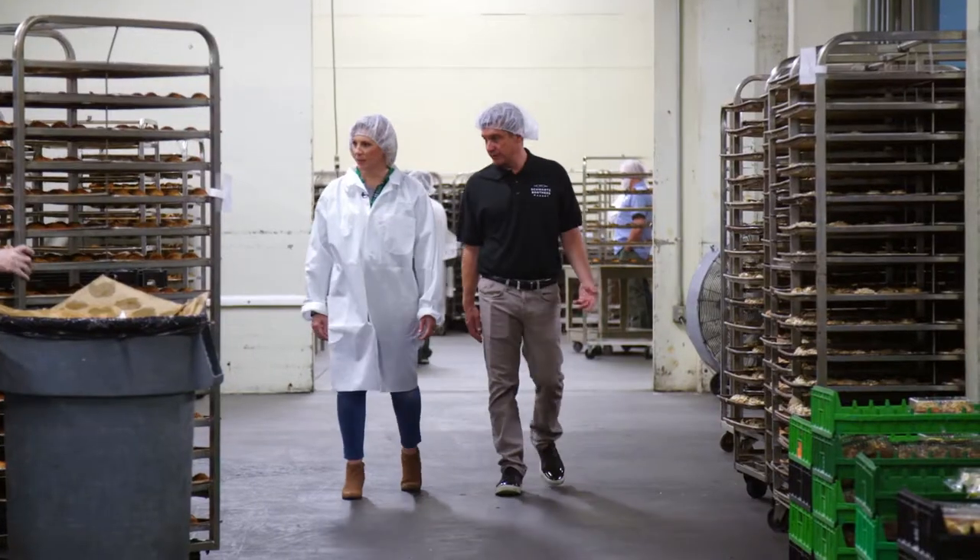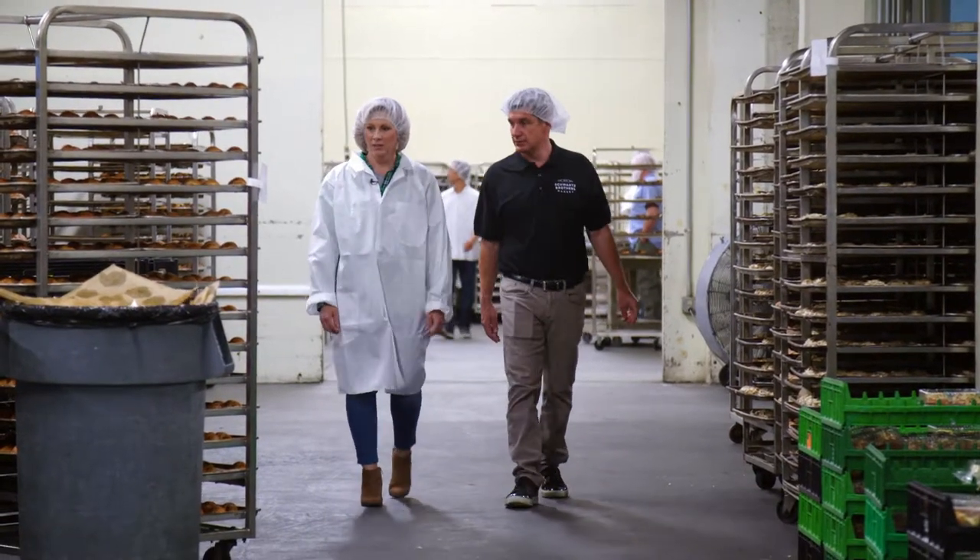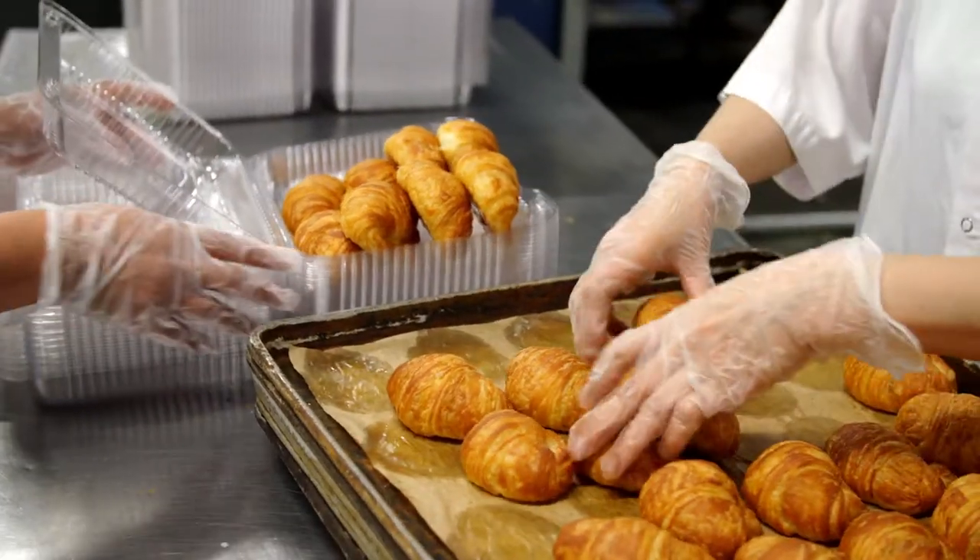Today I'm meeting with Lindsey Schwartz at Schwartz Brothers Bakery in Seattle to see how they make their delicious pastries, cookies and bread.